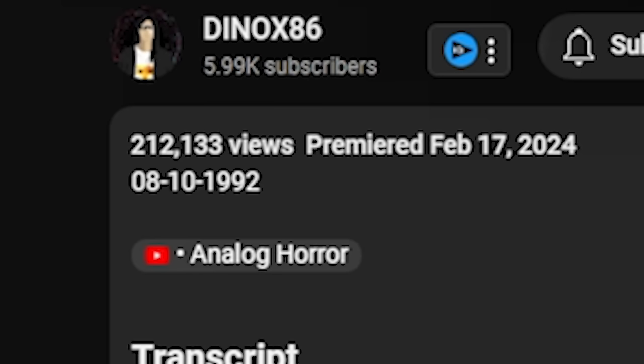The first video we're going to be watching is by DinoX86, and it's called 'Jurassic Park Found Footage: Containment Operation, Analog Horror.' The description says 08-10-1992. Let's jump straight into this. Be sure to check out all of the creators down below in the order that I watched them.